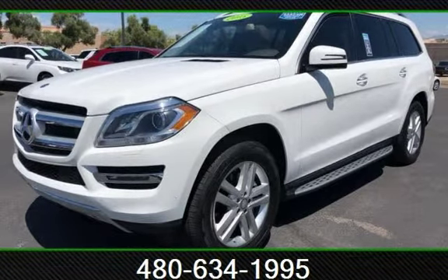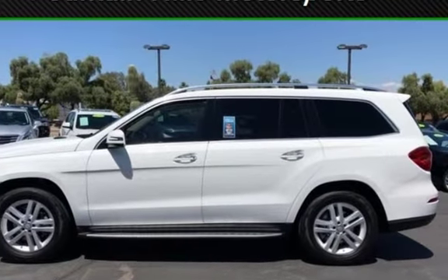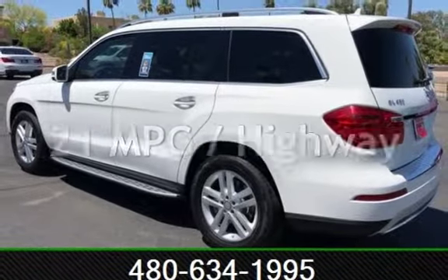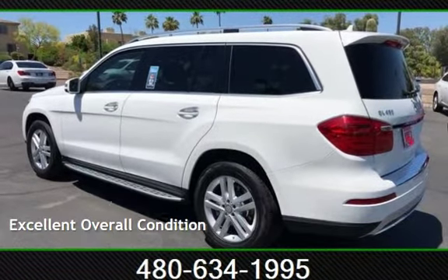This Mercedes-Benz is a great value with less than 30,000 miles on the odometer. Estimated fuel economy for this vehicle is 17 miles per gallon in the city and 21 miles per gallon on the highway. This vehicle is in excellent overall condition.